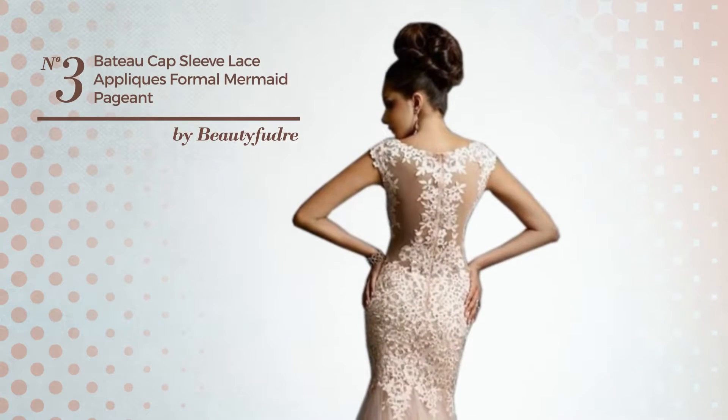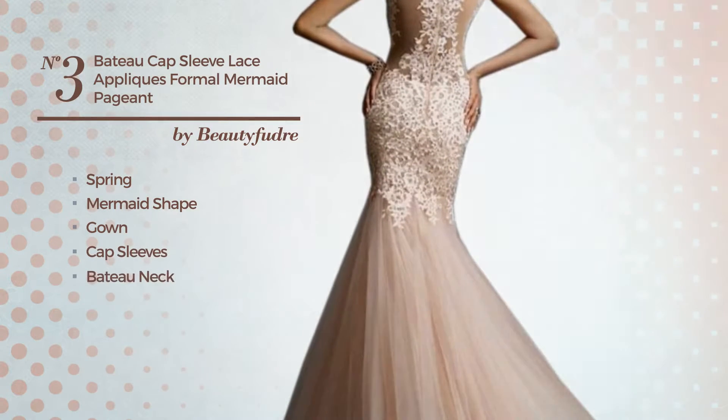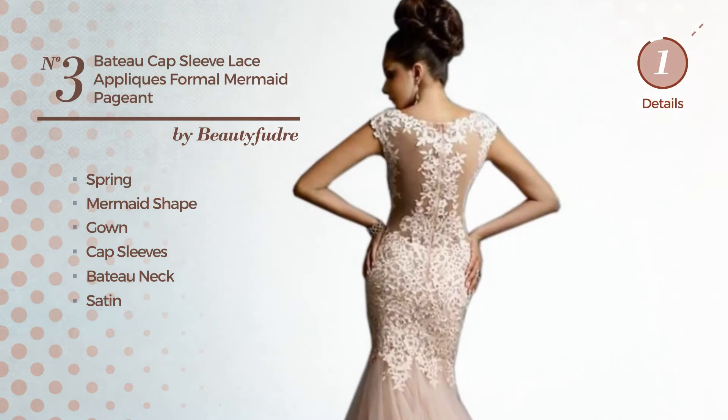Number 3: A Beautiful Spring Mermaid Gown. Featuring cap sleeves, with a bateau neck, produced with satin, accentuated with lace applique. Available uniquely in this color.